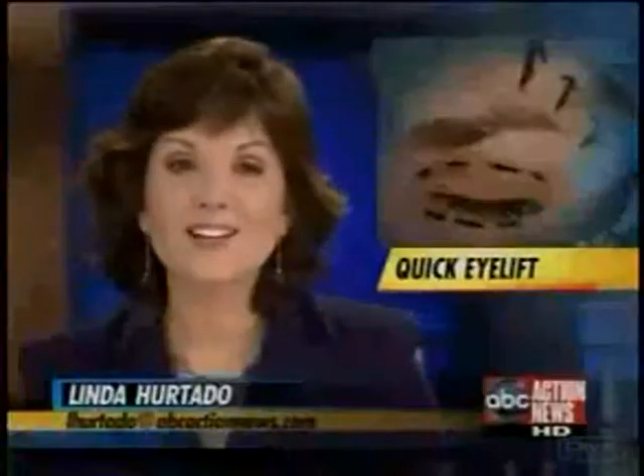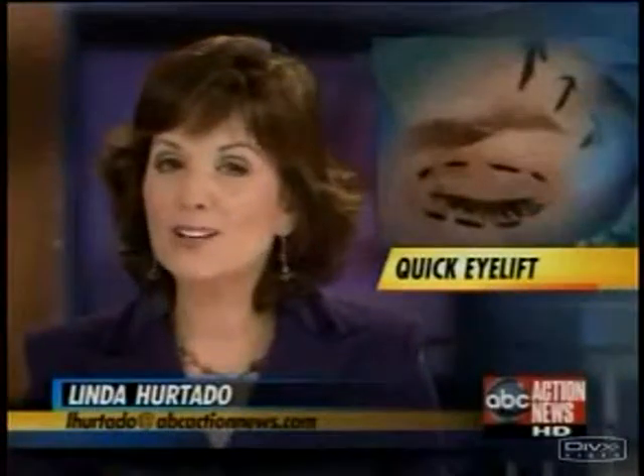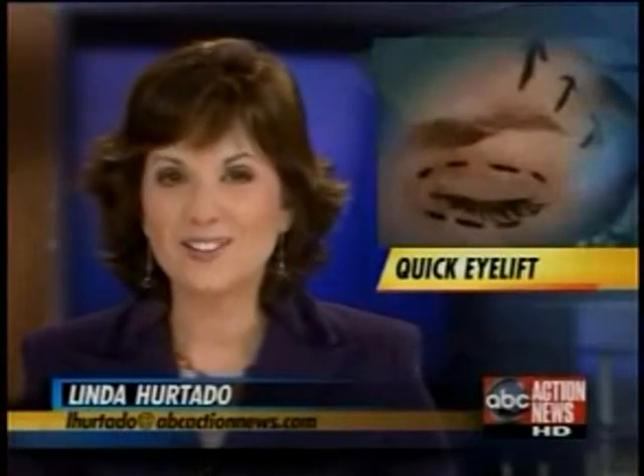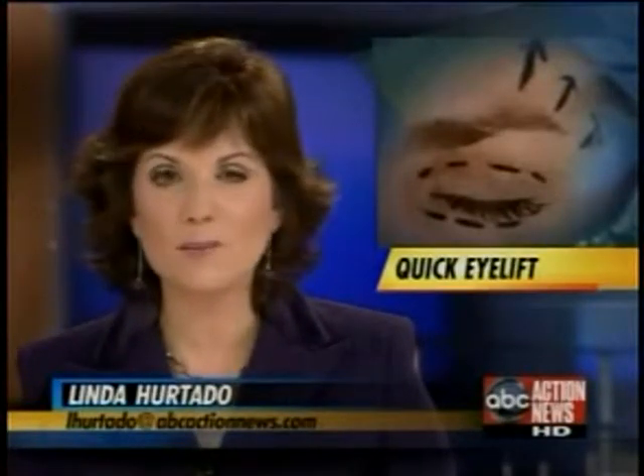Good Thanksgiving week. Thank you, Dennis. For all this week at 5, we're talking plastic surgery. We're revealing the newest medical breakthroughs helping patients turn back the hands of time. Tonight, Susan Casper shows you a quick, painless eye lift you can get done in a matter of minutes.